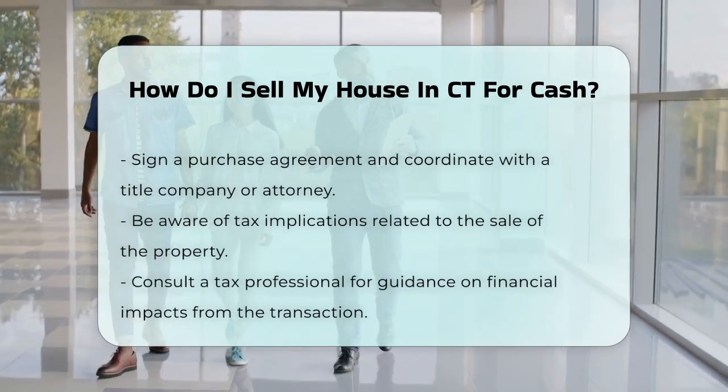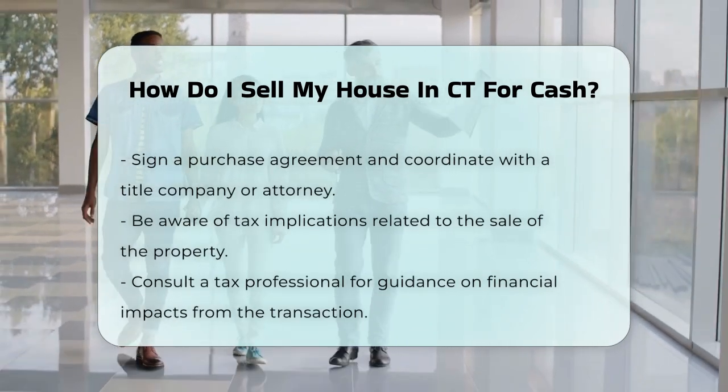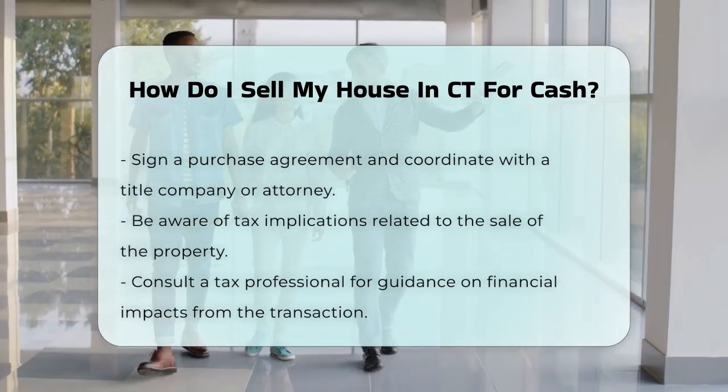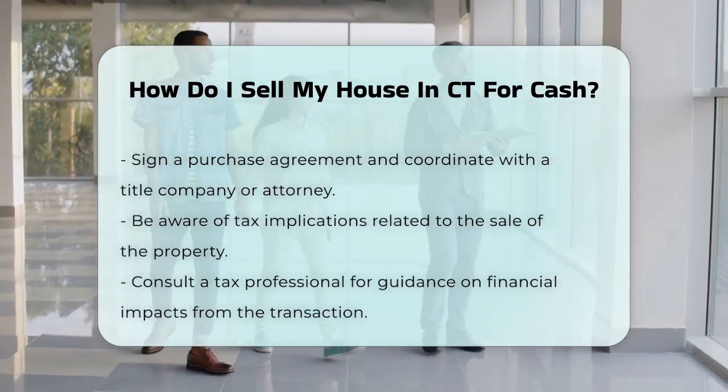Lastly, be aware of any tax implications related to the sale. Consulting a tax professional can provide clarity on how the transaction affects your financial situation.